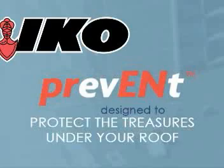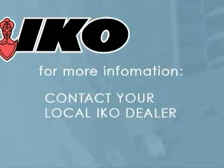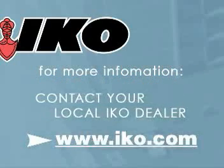Prevent — ICO's Graphite Firewall Technology, designed to protect the treasures under your roof. For more information about Prevent, please contact your local ICO dealer.